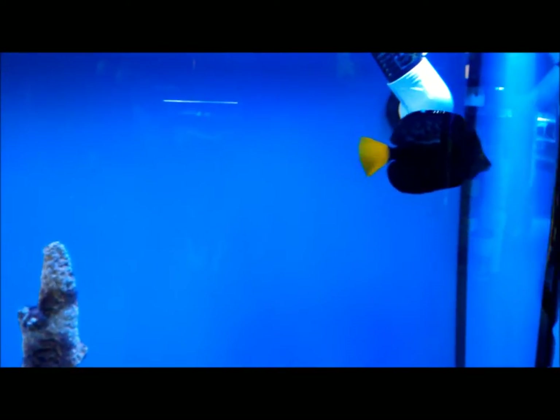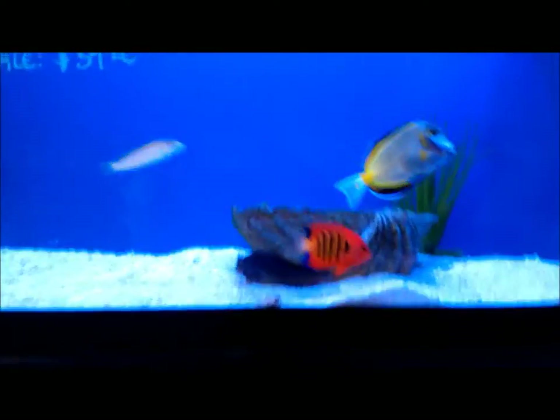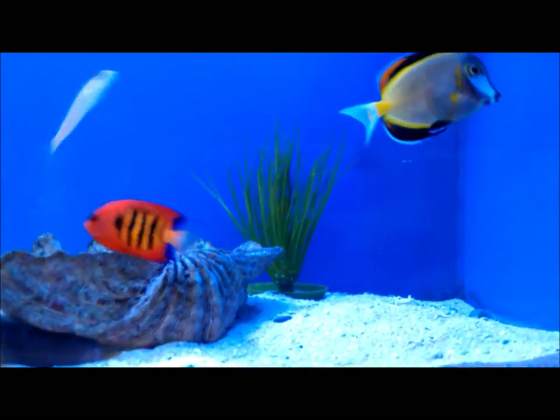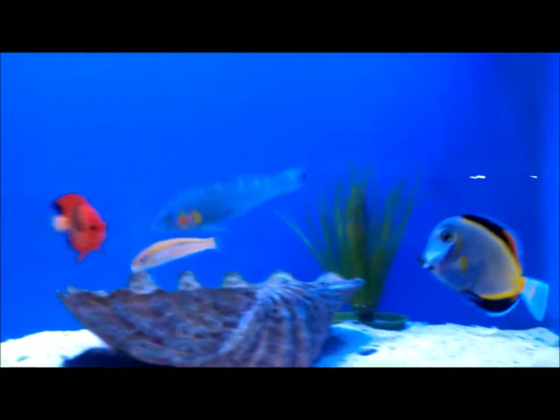Here's a nice purple tang. All the fish look healthy; they do have some pretty nice looking fishes.